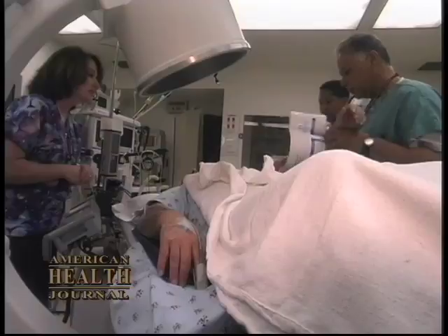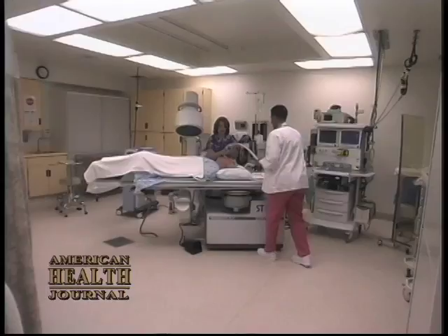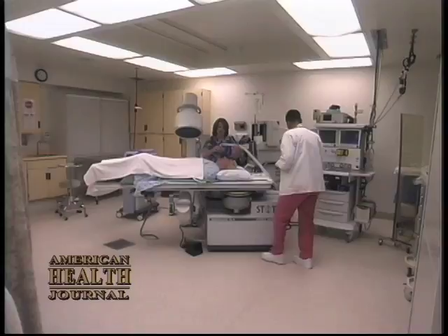If the stone is high up in the kidney, you could slide a small scope — a flexible ureteroscope — up to the kidney and break the stone up with a laser. Or you could use an approach called a percutaneous nephrostomy, which goes through the skin into the kidney. A little tract is dilated and then lithotripsy is applied directly to the stone and it is removed through that tract.